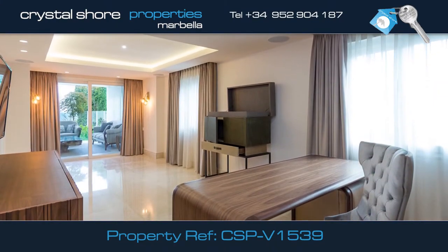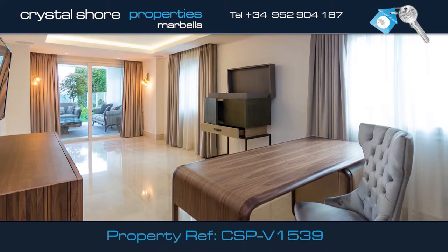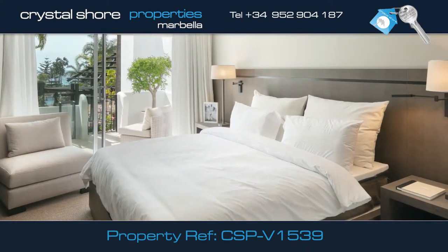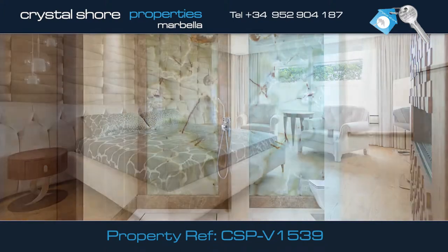There is also this independent office with its own guest bathroom, which could also be used as another bedroom. Upstairs there are three en-suite bedrooms. This is the lovely master bedroom with this stunning shower room.